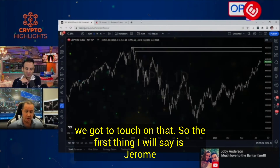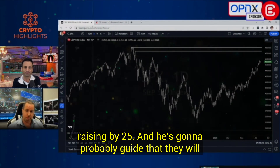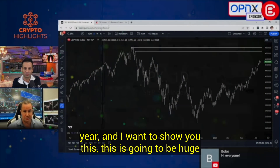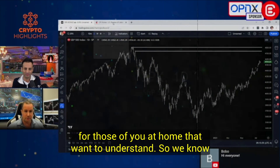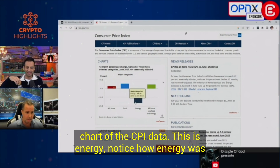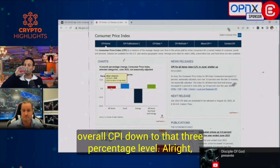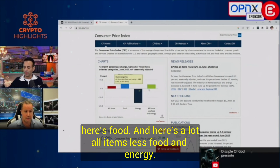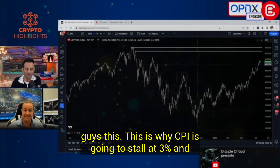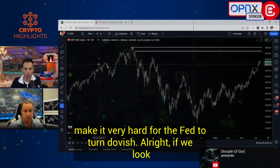We got to touch on the Federal Reserve tomorrow. Jerome Powell is going to remain very hawkish. They're raising by 25 basis points and he's going to probably guide that they will have to raise again before the end of the year — not necessarily next meeting, but before year end. This is going to be huge: we saw the CPI data come in dramatically. Energy was the biggest component of the CPI data that fell, which brought the overall CPI down to that 3%-ish level. This is why CPI is going to stall at 3% and probably uptick a little bit, making it very hard for the Fed to turn dovish.